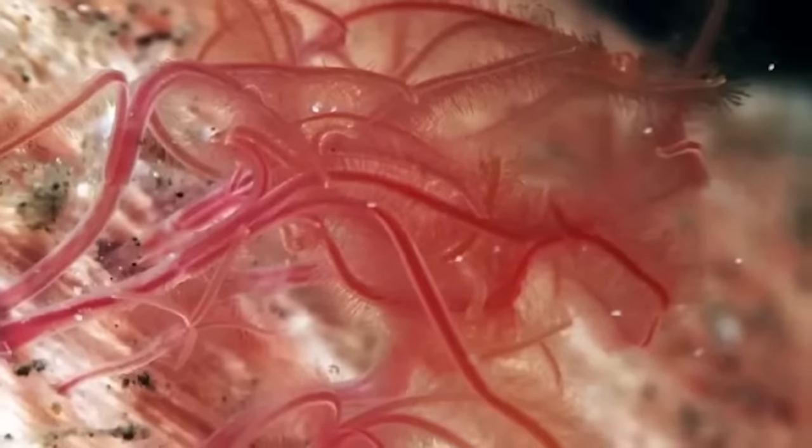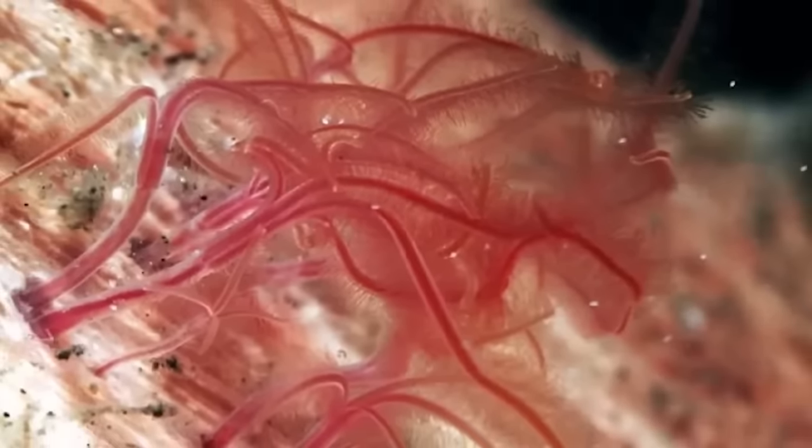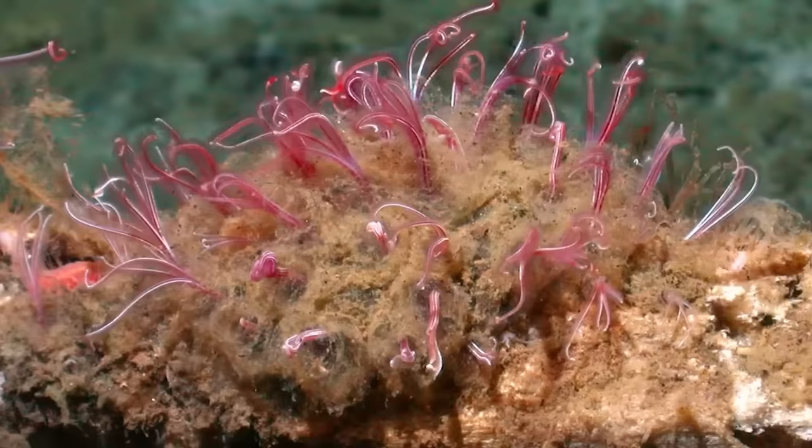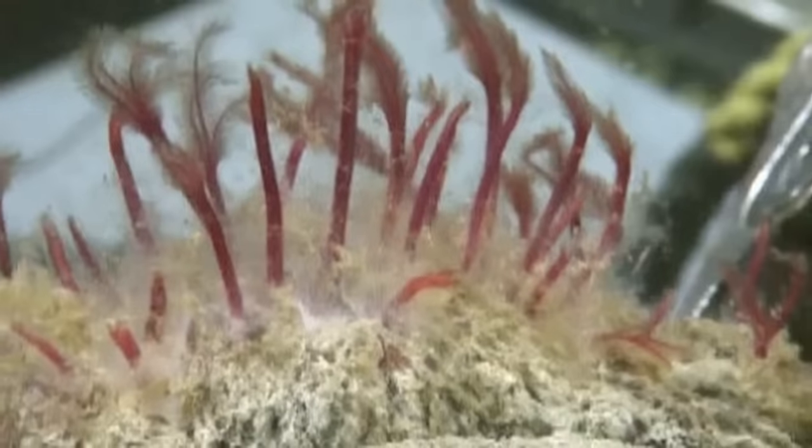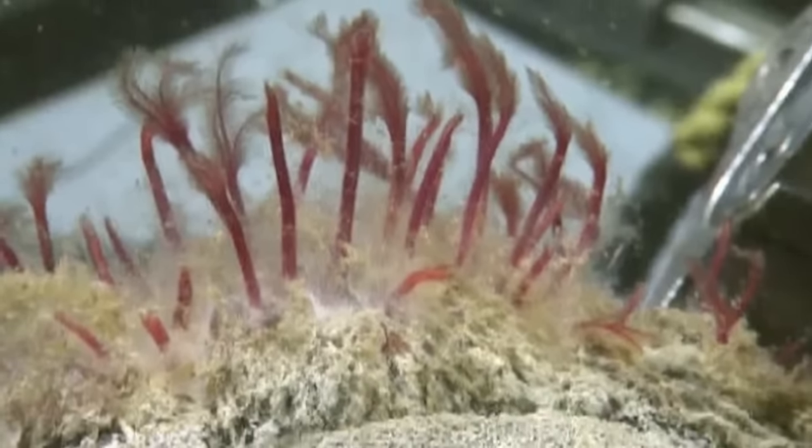The reason these guys have the common name zombie worm is because their main food source is those same bones they were first found living in. These guys love to eat bones, but in their own special way, because they don't have mouths or stomachs. Instead, they secrete an acid from their skin that dissolves the bones, which frees up the fat and proteins trapped inside. The worms then have symbiotic bacteria living inside them to digest the fat and protein.